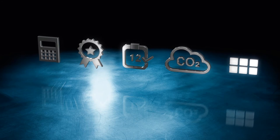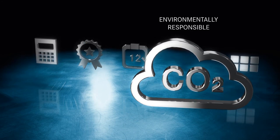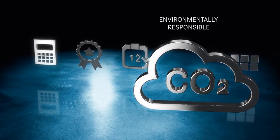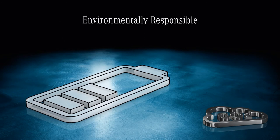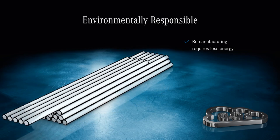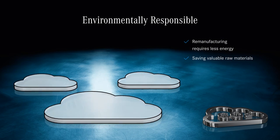For commercial fleets, environmental responsibility is becoming increasingly important. Remanufactured parts are the most ecological choice, since they have a much smaller carbon footprint. Remanufacturing requires significantly less energy than producing new parts — it saves valuable raw materials and reduces emissions.